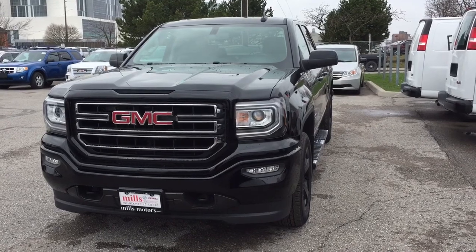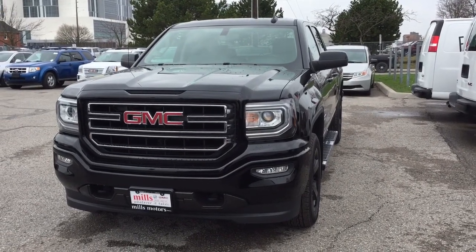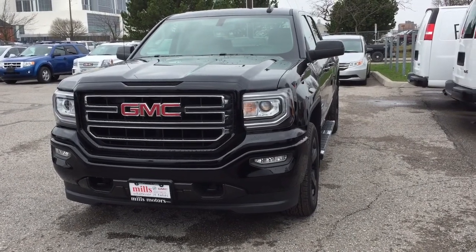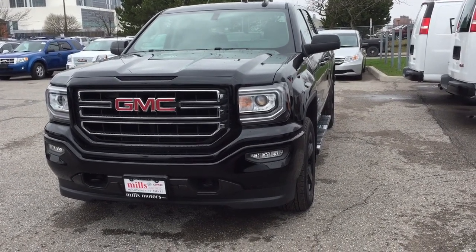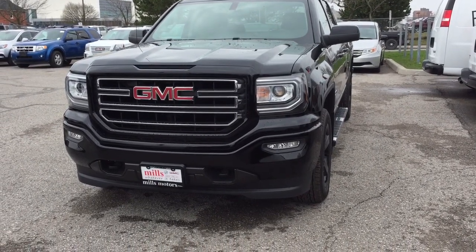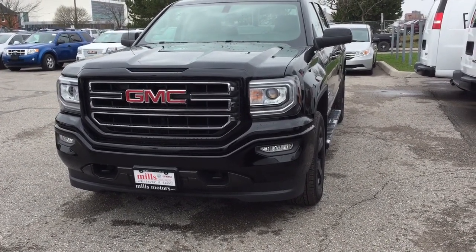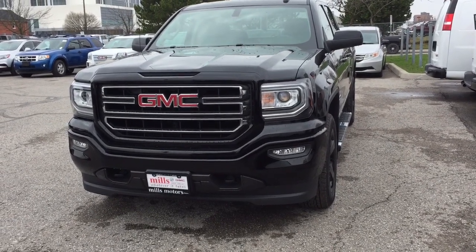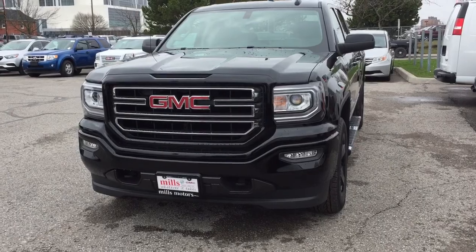And there's a look at the 2017 GMC Sierra 1500 Elevation Edition — four-wheel drive, double cab in the Onyx Black, also with the safety and connectivity of OnStar and its own 4G LTE wireless hotspot. Want to give this one a test drive? Come on down to Mills Motors at 240 Bond Street East in Oshawa. We'll always do whatever it takes.